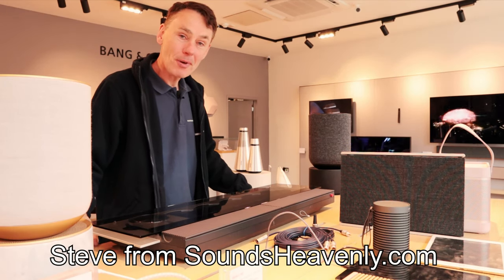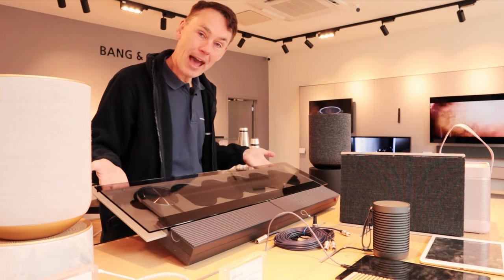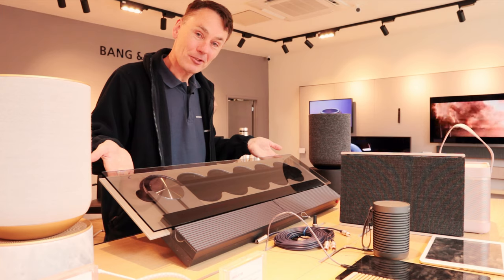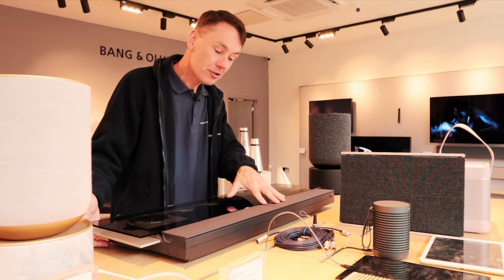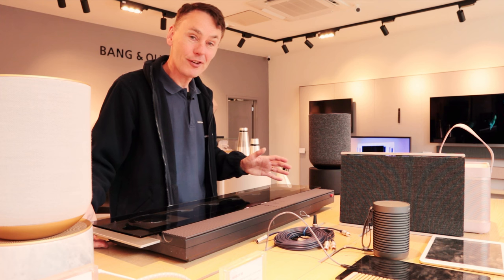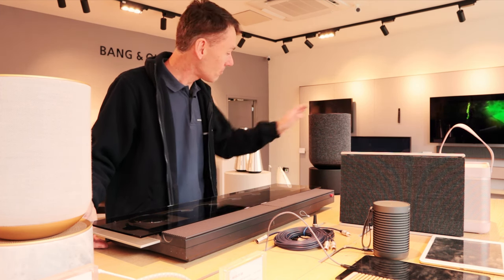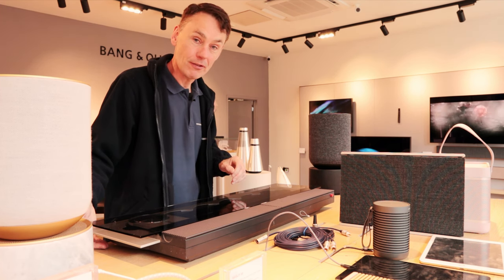Welcome to Bang & Olufsen of Nottingham. May I introduce you to the most beautiful music system ever produced — Bang & Olufsen's iconic BeoSound 9000. I'm going to explain in this video why this is not just a vintage CD player, but how it can be easily brought bang up to date for the 21st century to work with B&O's very latest smart speakers or any audio system or AV receiver.